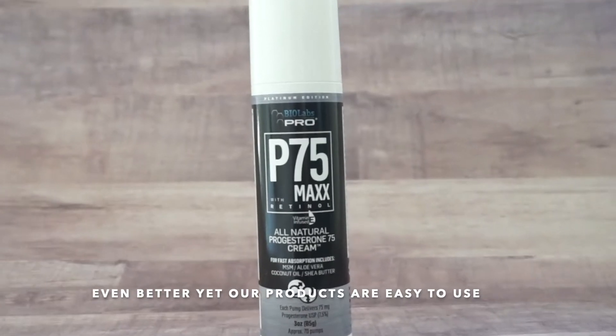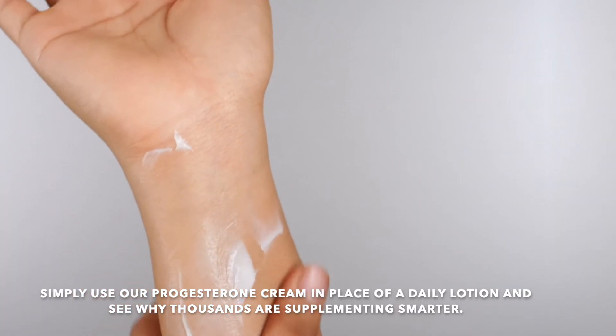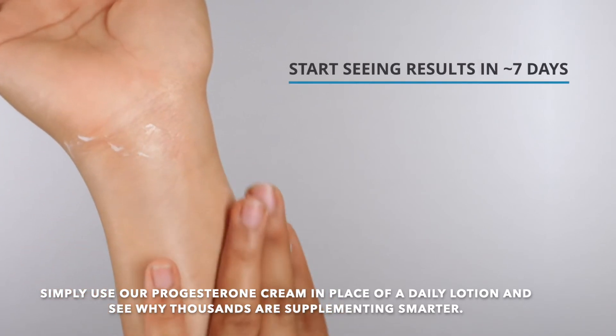And even better yet, our products are easy to use. Simply use our progesterone cream in place of a daily lotion and see why thousands are supplementing smarter.